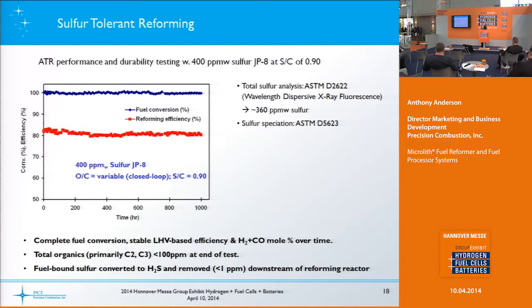This operation was done at a steam-to-carbon ratio of 0.9, and this is what we call the low sulfur version — 400 ppm sulfur or less. As of now we've actually had multiple thousand-hour runs to show durability, with very similar characteristics showing very stable performance.